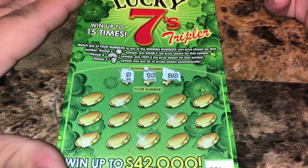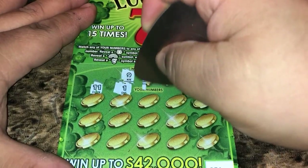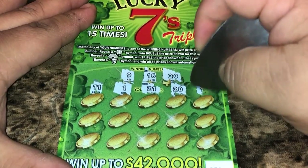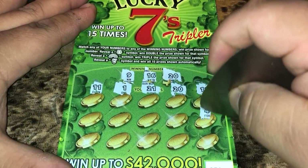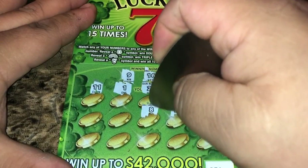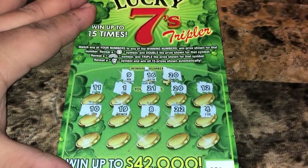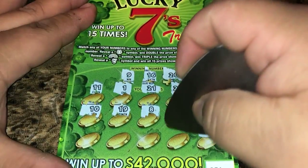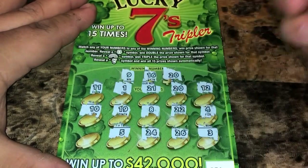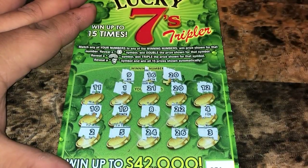We're looking for 9, 16, and 20. We got 11, 1, 21, 20 — we got a match! 12, 4, 22, 8, 19, 10, 3, 26, 24, 5, and 2. So we just had that match in 20. We'll come back to that.